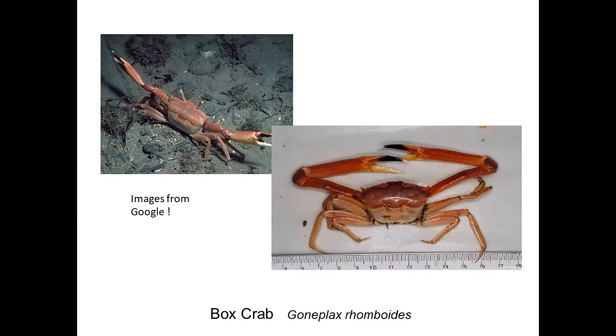Personally I've never seen a box crab in the wild — I hate to admit it — but I have seen a specimen brought into the aquarium. They really remind me of the tropical ghost crabs that I've had so much fun trying to catch whenever I'm out in warmer countries.